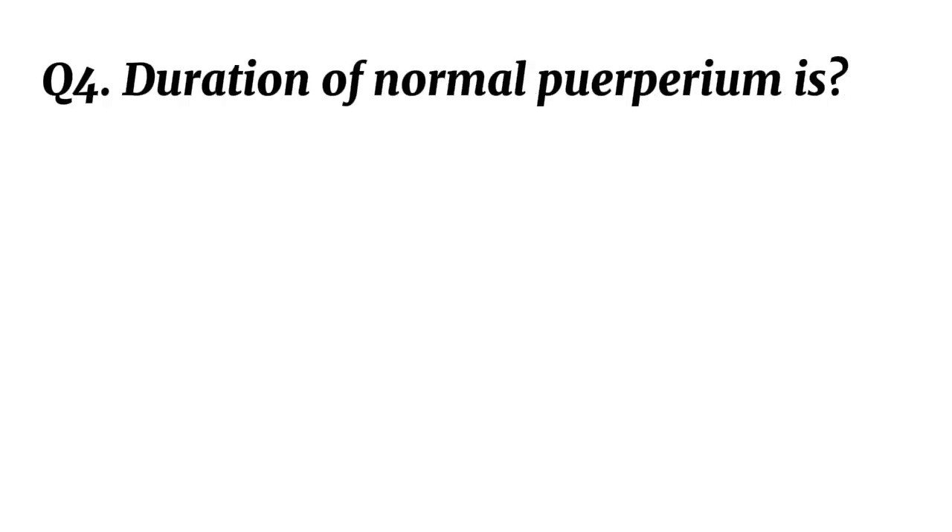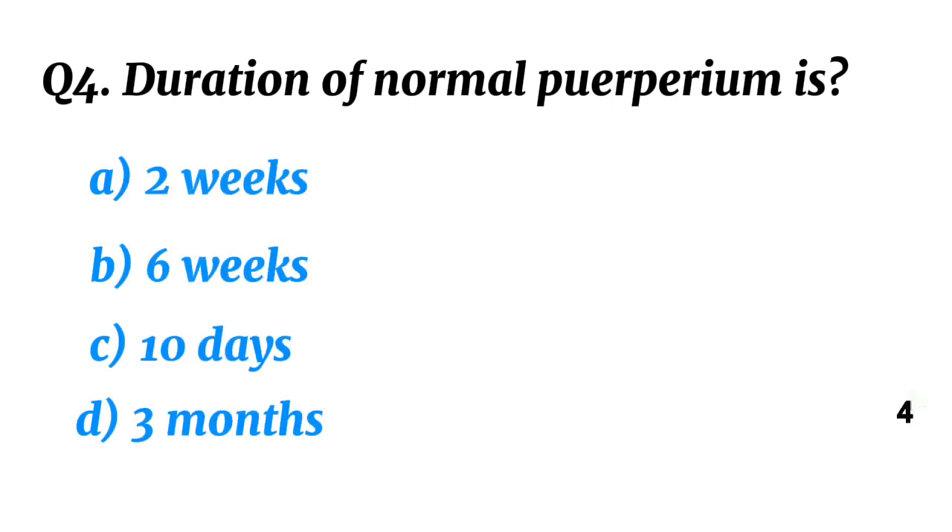Question 4. Duration of normal puerperium is? Correct option B: Six weeks.